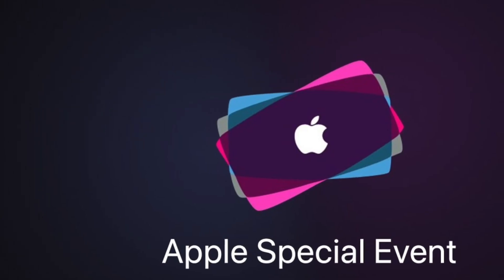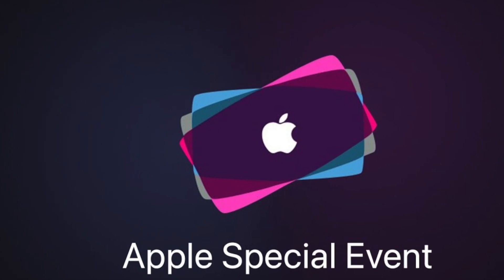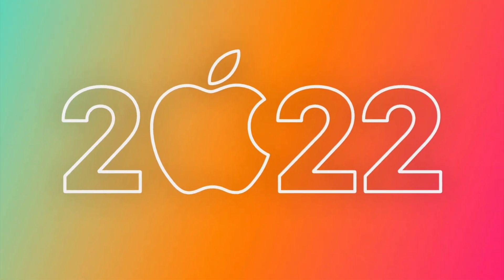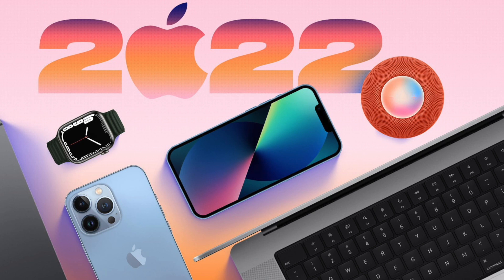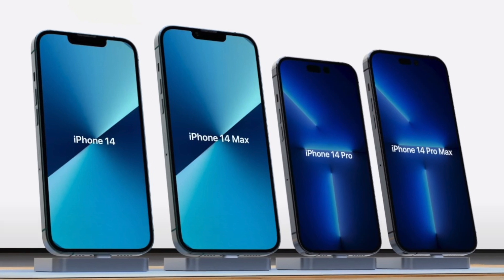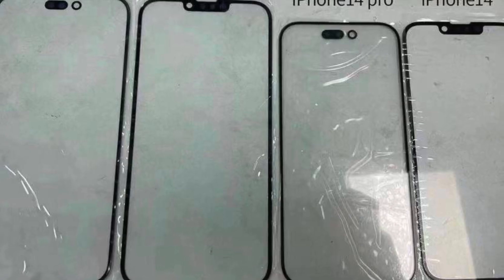Hey guys, it's your boy Miguel back again with another video. Thank you so much for tuning back to the Tech Flash channel. We are officially about a month away from Apple's September event, and I thought we'd do a quick roundup of what we can expect, mostly focusing on the iPhones. We are going to have four new phones this time — two iPhone 14s and two iPhone 14 Pros.